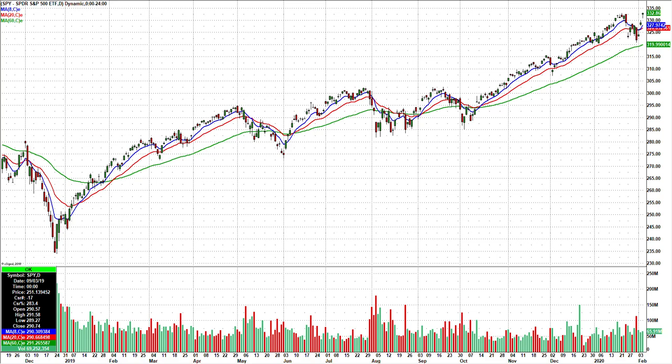Hey, what's up everyone? This video is for Thursday, February 6th. Showing you the SPY — can you believe this? Right back up, sitting right at all-time highs. Amazing resilience in this market.